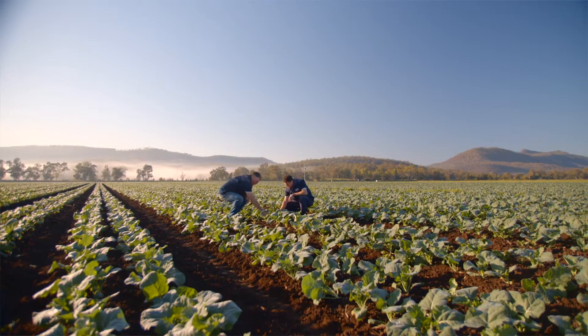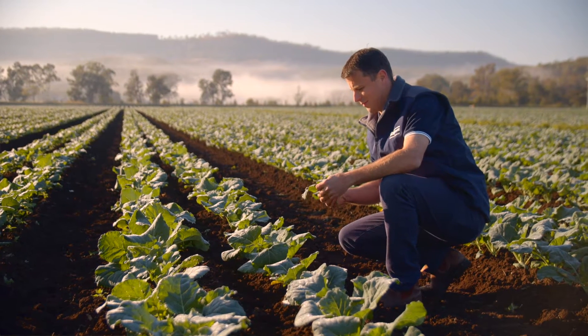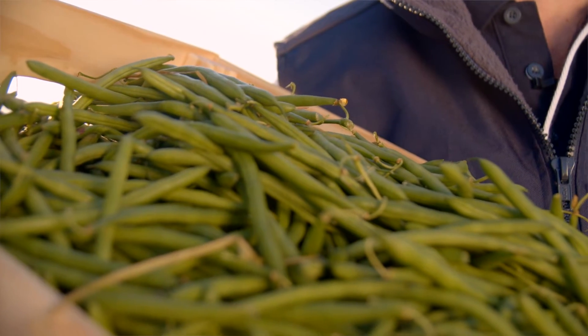As part of the Naturally Nutritious Project, we're targeting a number of specific fruits, vegetables, and nuts to increase their nutrient density. The reason we want to do that is so that people can get more bang for their buck — more nutrition for what they put in their mouth.